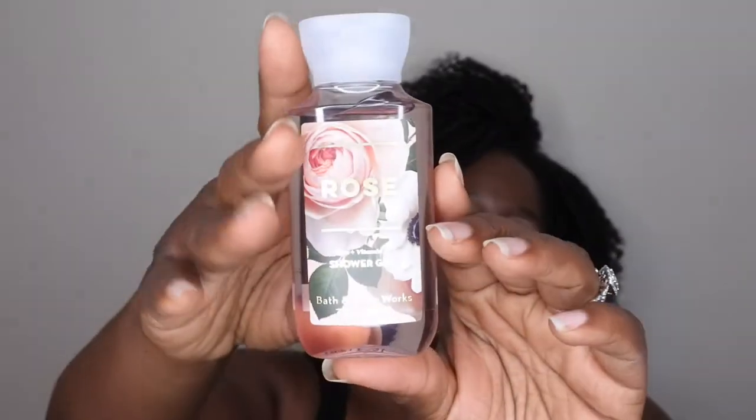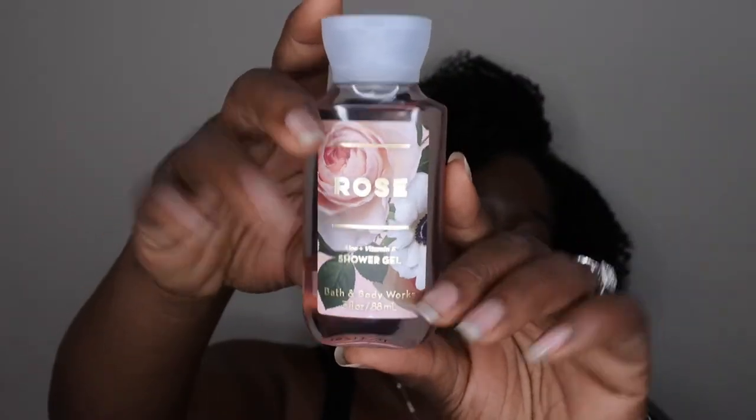The next item is a travel-size scent because I plan to do a little traveling this holiday season. I wanted to make sure I had some travel-size items in my project use it up. This one is in the scent Rose — it smells just like it sounds, like a beautiful fresh rose.